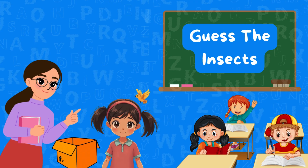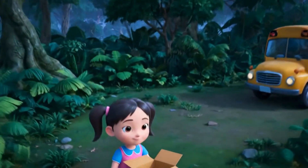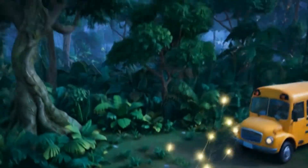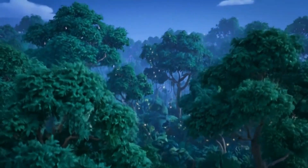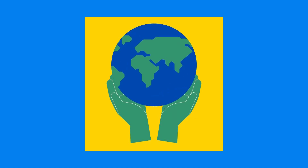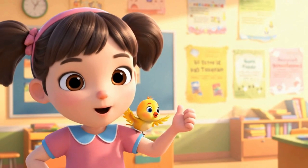Now these insect friends have been very patient. It's time to take them back where they belong. Fly, crawl, and buzz free, little friends! Insects may be small, but they make our big world work. Learn about them, protect them, and they'll keep our planet blooming. Don't forget to like and subscribe for more fun learning!